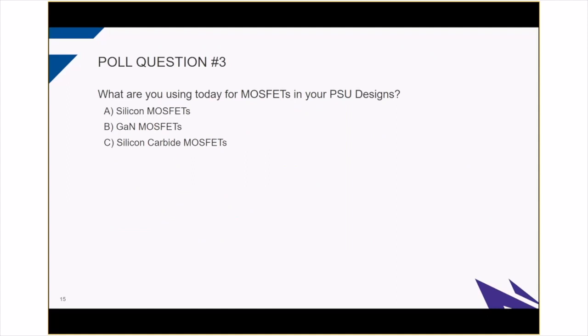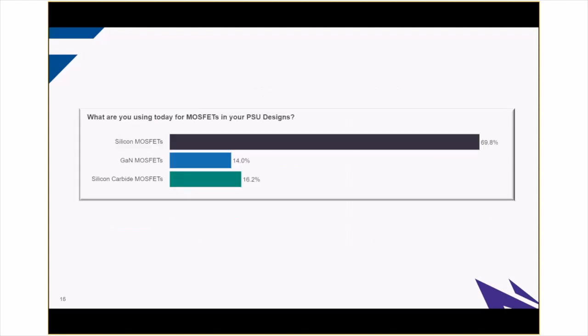Next poll question: what are you using today for MOSFETs in your power supply designs? A. Silicon MOSFETs, B. GaN MOSFETs, C. Silicon Carbide MOSFETs. The vast majority is working with silicon at 70%, and then between GaN and silicon carbide it's almost a 50-50 split — 14% for GaN and 16% for silicon carbide. It's good to see folks working with wide bandgap technologies like GaN and silicon carbide. We do make GaN on silicon carbide products — we focus on that technology for RF applications and silicon carbide for power applications. A year from now, we'll probably see a lot more on the silicon carbide side.